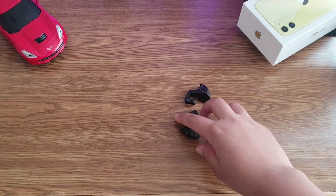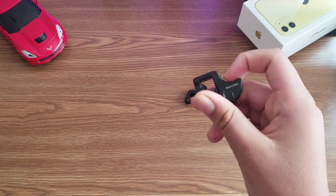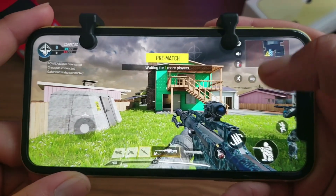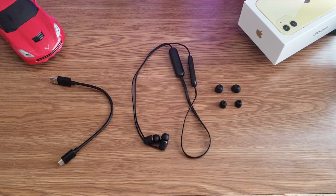Next up is a gaming trigger. If you are a mobile gamer, you guys should try these because it makes a huge change in the mobile gaming experience. Moving on to the earbuds — this is the Sony WI-C200 wireless earbuds.